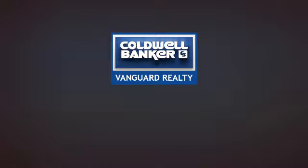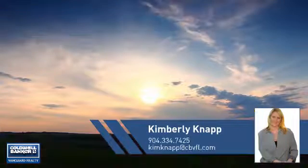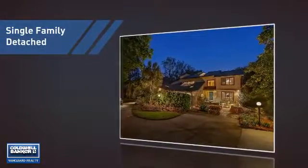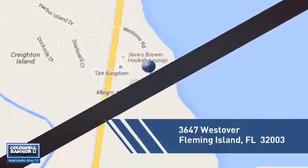At Coldwell Banker Vanguard Realty, you'll find a wide selection of listings. This video is brought to you by your real estate agent, Kimberly. This home is a great choice for those looking for comfort, convenience, and the privacy of their own home, and it's located in this area.